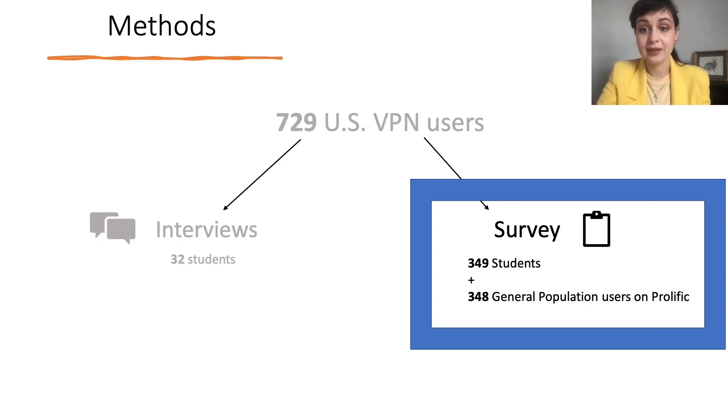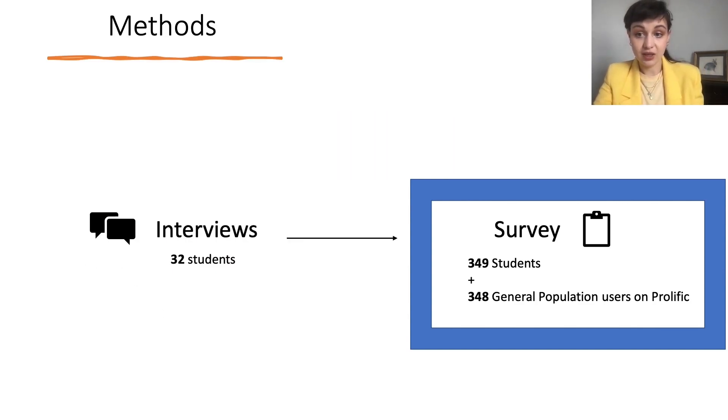Based on interview data and analysis, we designed a larger-scale survey study to determine which themes from the interviews held with a larger sample of users with different technological knowledge, background, and access to VPNs. We first ran the study with the student population from the same university as the interview participants, and then with the general population on Prolific. To analyze our data, we used Qualtrics and R, and we coded open-ended questions similarly to the interviews.